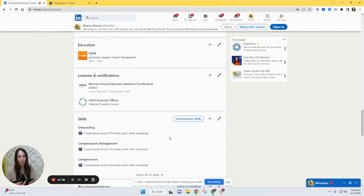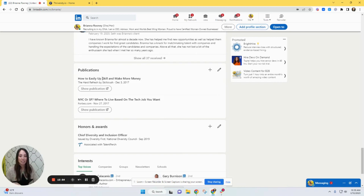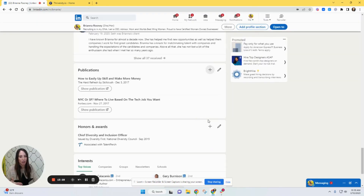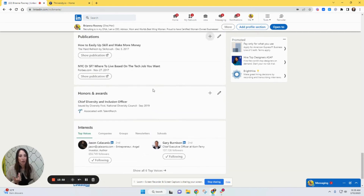I definitely suggest doing a little video you can feature in your articles. Licenses and certifications — anything you have is fantastic. The more recommendations you have, the better, and the more that you give is even more powerful. Give and you will get — pay it forward. Publications is something people don't use enough, myself included, but LinkedIn is going to start featuring this more because they want to promote people having a voice. If I've written things, I just put them in Publications — even if you're not the author, give credit and put the URL.